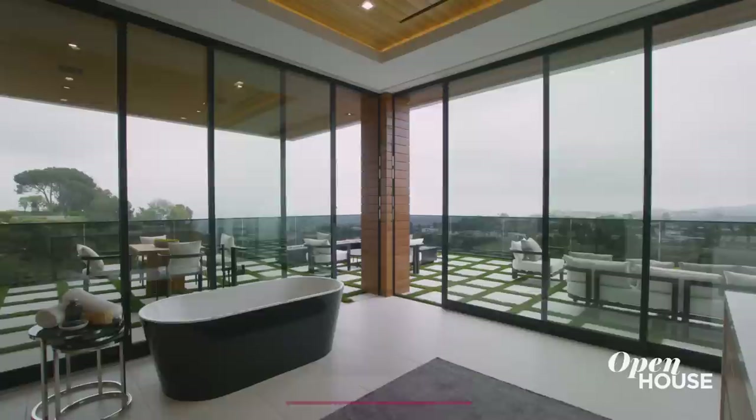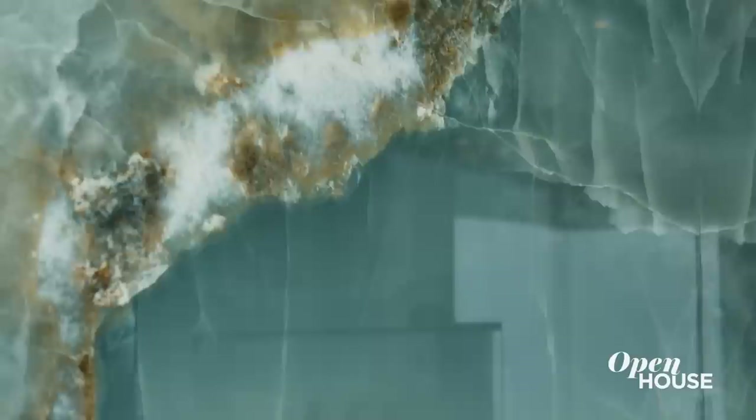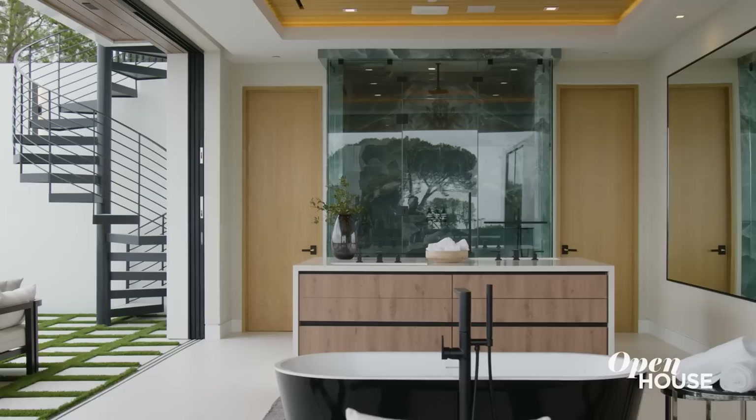The primary bath is definitely one of a kind, wrapped around with automated pocket doors — allowing you to enjoy this amazing California indoor-outdoor weather. And we can't forget the stone in the primary shower: custom imported stone, all bookmatched to perfection. It's about bringing nature into the property.